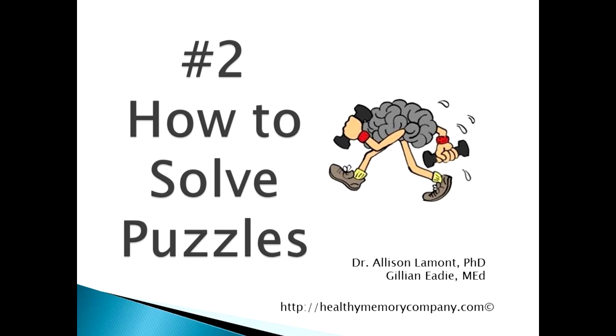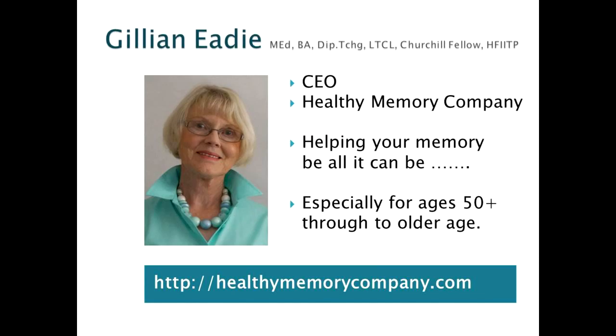How do you go with problems and puzzles? This is the second short video in a three-part series that unlocks some of the mysteries of problem solving. I'm Gillian Eady of the Healthy Memory Company and I'm here to help you challenge your brain to keep it sharp and firing right into older age.